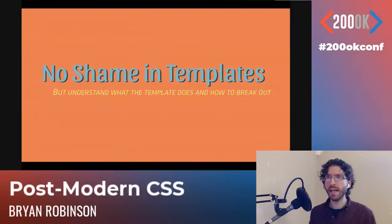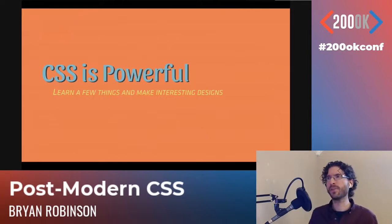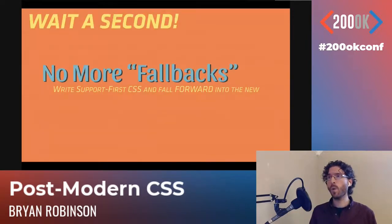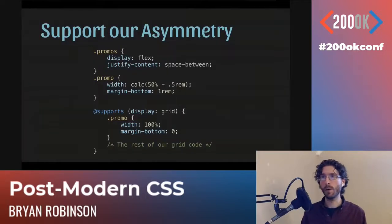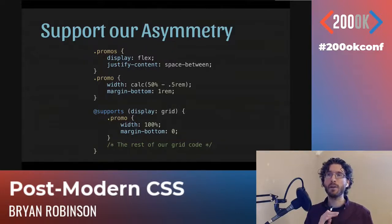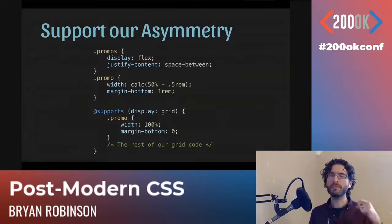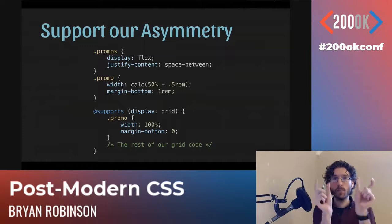I want to close for questions and say: there's no shame in using templates, Bootstrap, Bulma, or Foundation — but understand what these things do and how to break out of them when you need to, because CSS is super powerful. If you learn a few things you can make super interesting designs and you can start today. You don't have to wait for 100% adoption. Start from a point of support and go forward using CSS feature queries to support browsers that support these things without resorting to JavaScript.